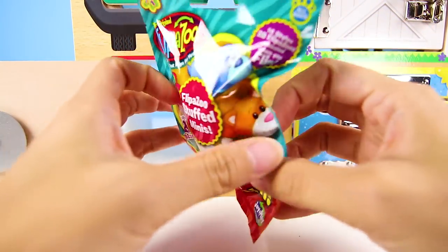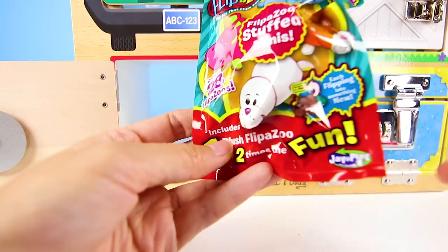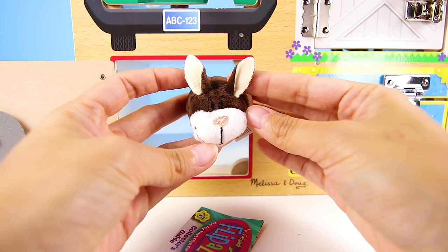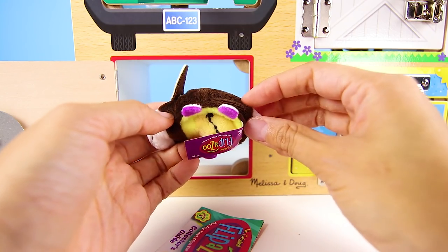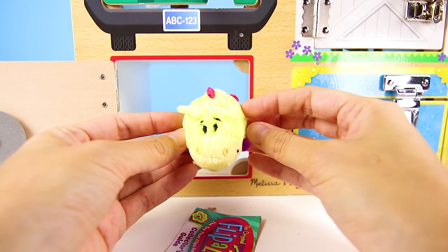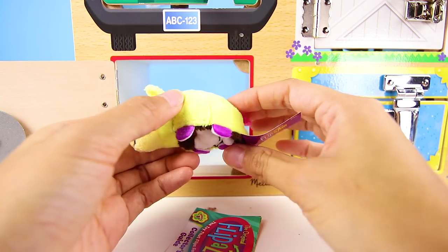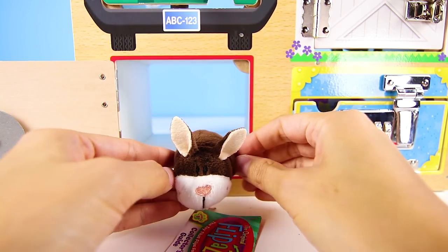It's a Flip-a-Zoo blind bag! These are the best — it's two toys in one. It's the adorable Flossie bunny. It's brown and has long bunny ears. But what is the other animal on this Flip-a-Zoo? It's a horsey. His name is Goaty Pony — he's yellow with a pink tail. We got a bunny and a pony. It's just so fluffy and twice as fun as one stuffed animal. Speaking of animals, let's go find Rolly.